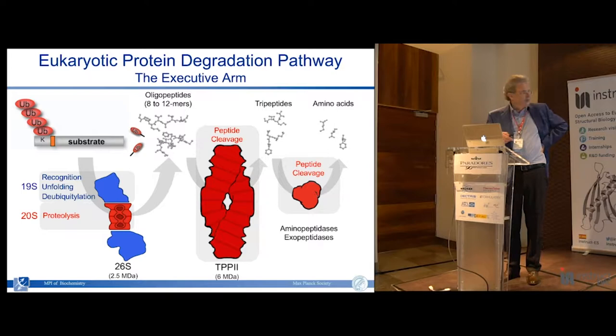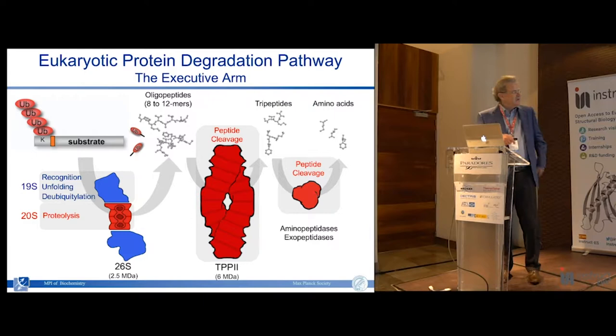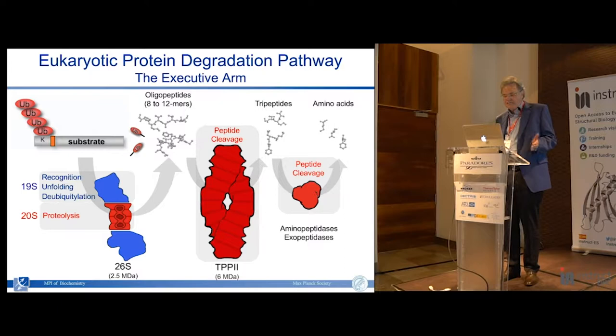It is a 2.5 megadalton complex - a relatively labile complex. It comprises a core complex where protein degradation takes place in the cavity where the active sites are located. Any substrate to be degraded has to travel to this cavity in the interior of the core particle. To be functional, it has to associate with one or two regulatory particles, whose role is to prepare substrates for degradation: they recognize ubiquitylated proteins, deubiquitylate them, unfold them, and assist in translocation into the core complex.